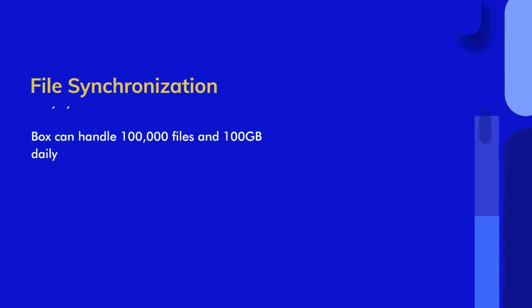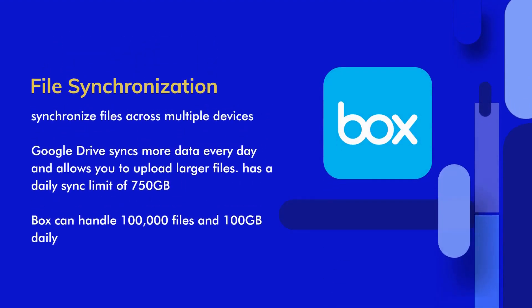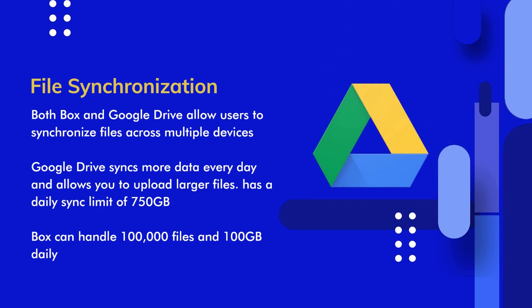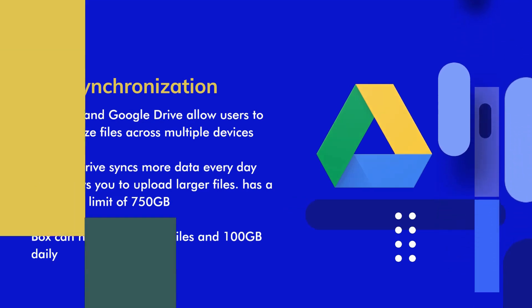File Synchronization. Users can synchronize their files across multiple devices using Box and Google Drive. When any file is created or uploaded to the folder, it will be automatically synced across all devices. Google Drive has a daily sync limit of 750GB, while Box can handle 100,000 files and 100GB. In comparison to Box, Google Drive syncs more data every day and allows you to upload larger files.